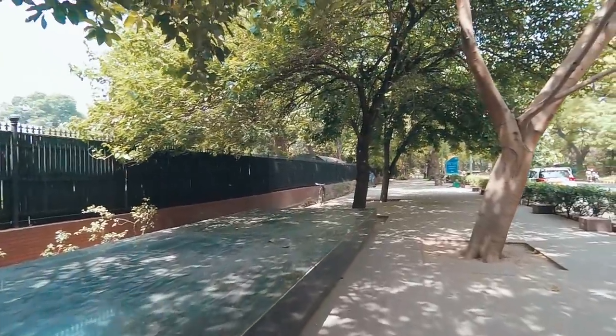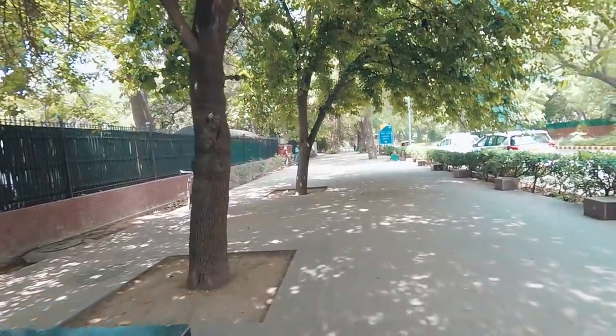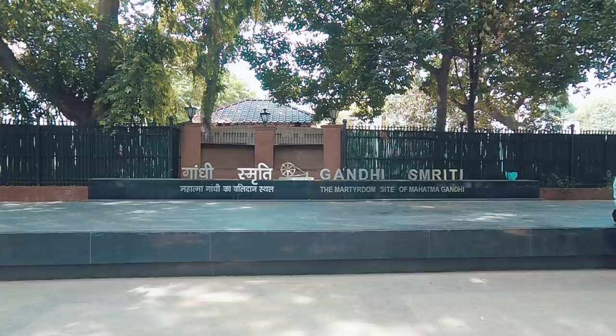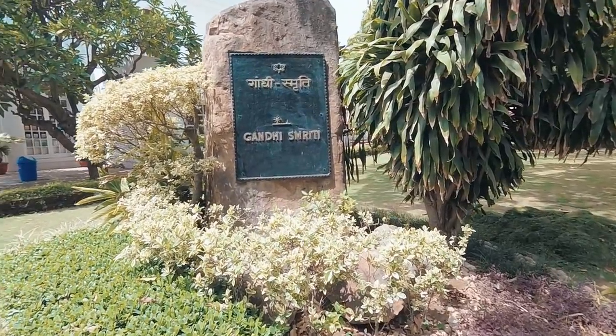The streets are so nice here — look, they've got lights. You can tell we're in the area where the 1% live. This is the government area. And on the left here is where Gandhi lived. So now we're at one of my favorite places in Delhi — Gandhi Smriti. This is the place where Gandhi lived for the last years of his life and was assassinated behind in the garden.